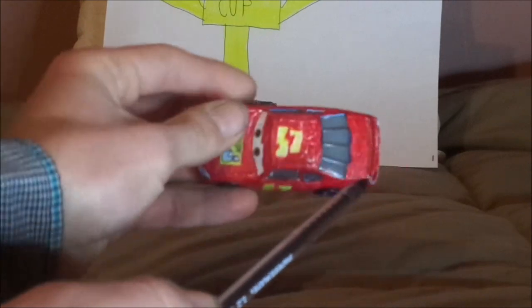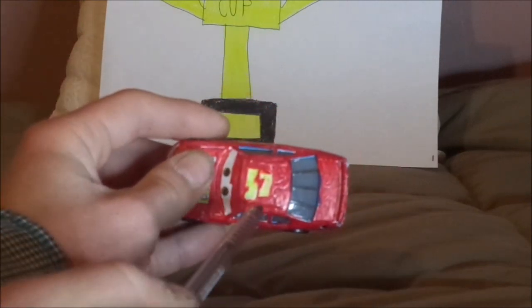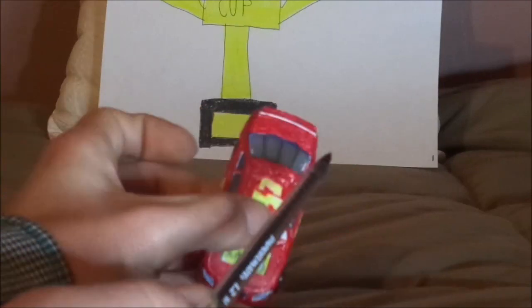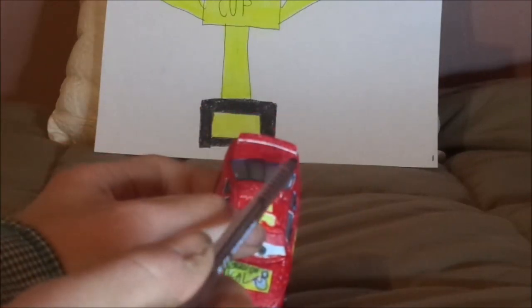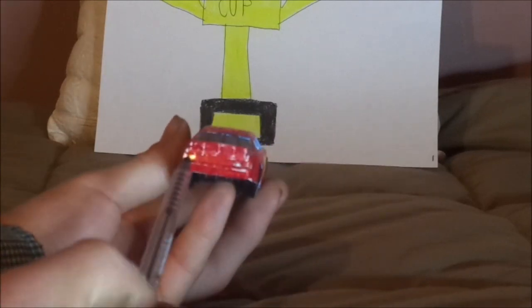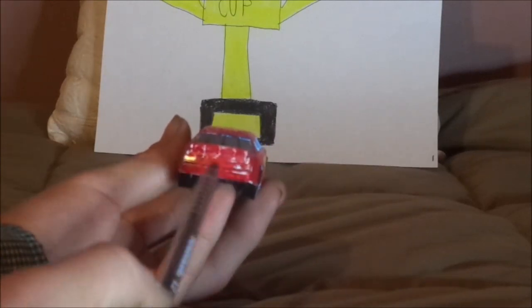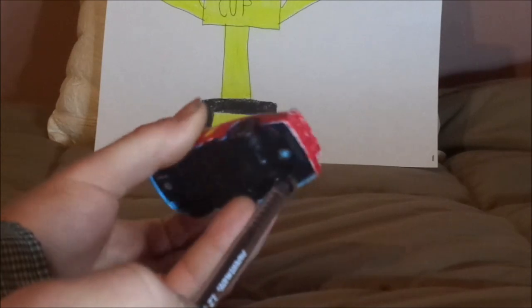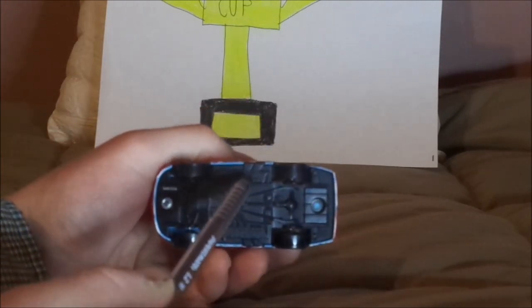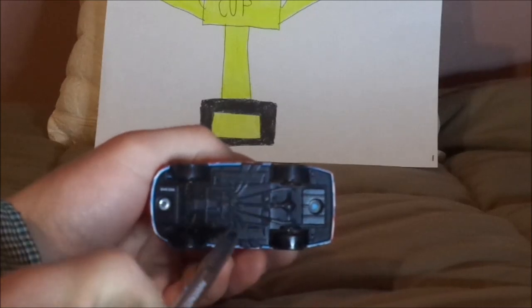On the top, we've got another yellow number 57 with no name signature, and we've got the red ducktail spoiler. On the back, we've got the red taillight stickers. And on the undercarriage, it says Disney/Pixar, made in China, Mattel.